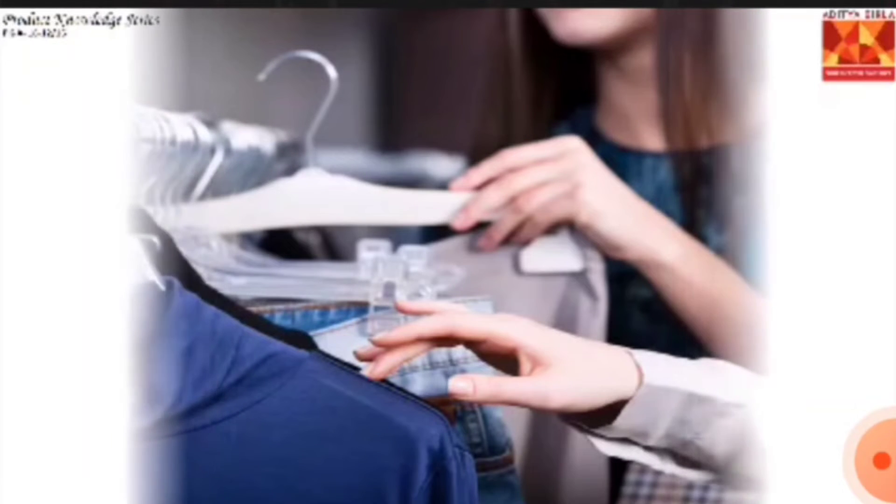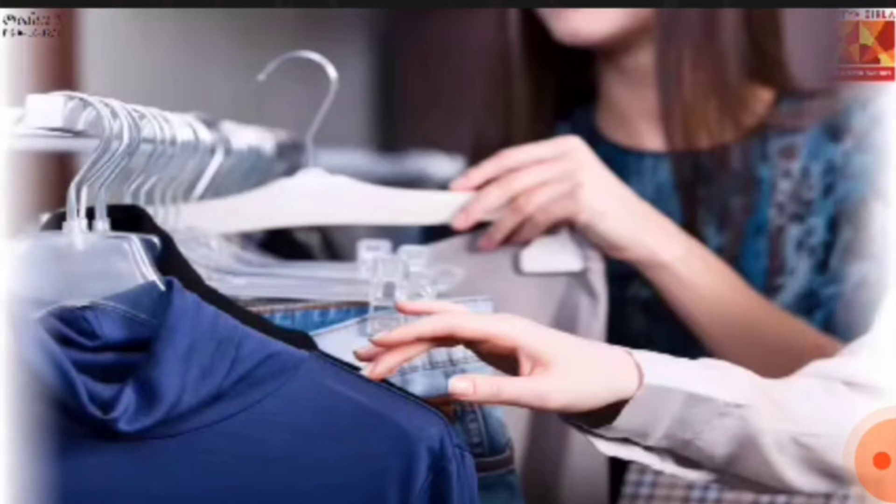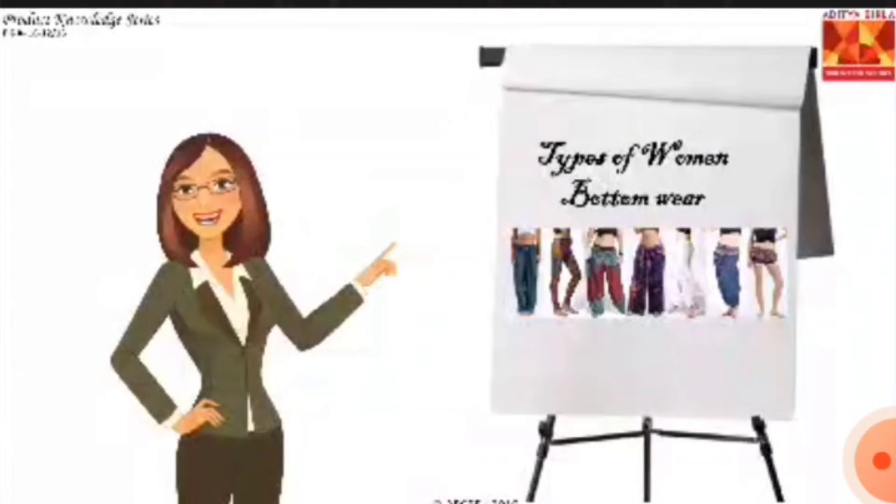A friend gifted Shweta some fashionable western tops. She has only a pair of jeans and is bored of wearing them with all her tops, so she visited your store to get more varieties of bottom wear. To guide Shweta, you will need to know different styles and types of women's western bottom wear. I'm Tara, your product knowledge coach, and I'll be guiding you through the session.